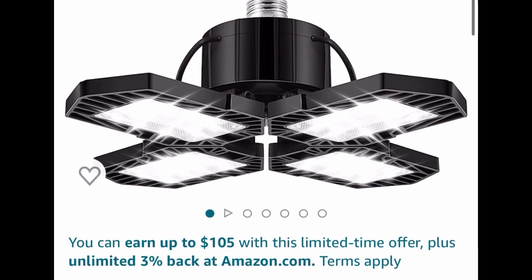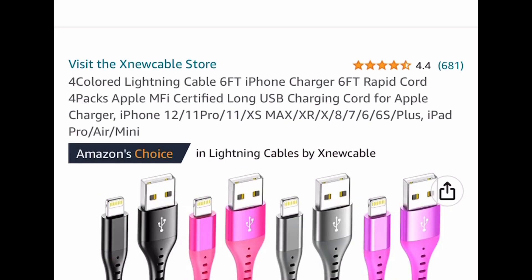Here we have this awesome deal on these garage lights — this one is the four-panel one, two pack. There are different ones to choose from: a four-panel and a three-panel, but you can get them as low as $8.40.